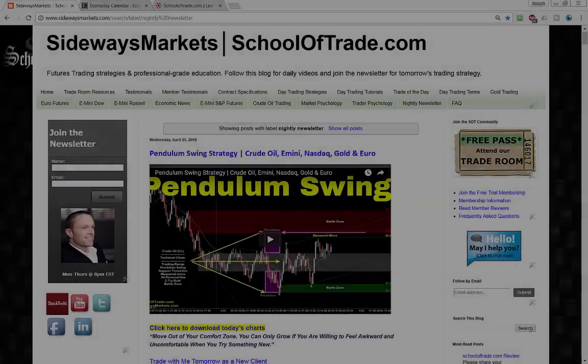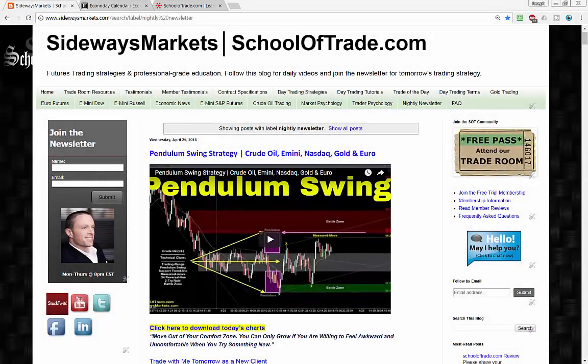It's about that time of day again. My name is Joseph — Thursday evening, April 26th — welcome back to your nightly newsletter. My plan this evening is to identify the most reliable trading opportunities setting up for Friday's session, and I'm covering crude oil, S&P, NASDAQ, gold, and the euro.